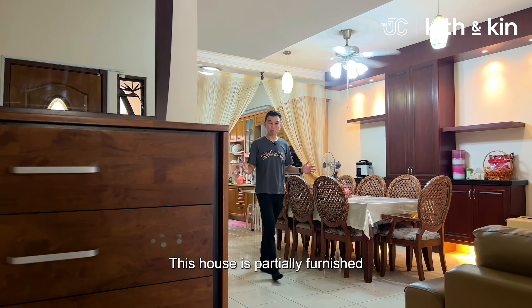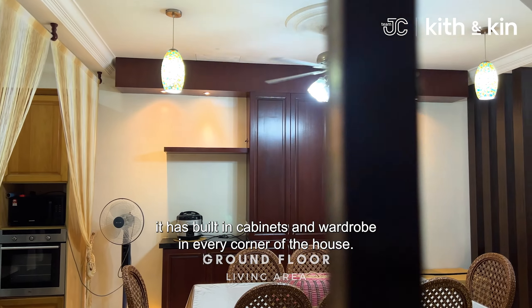This house is partially furnished. It has built-in cabinets and wardrobes in every corner of the house.